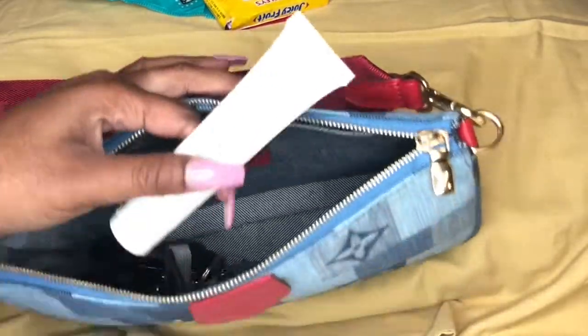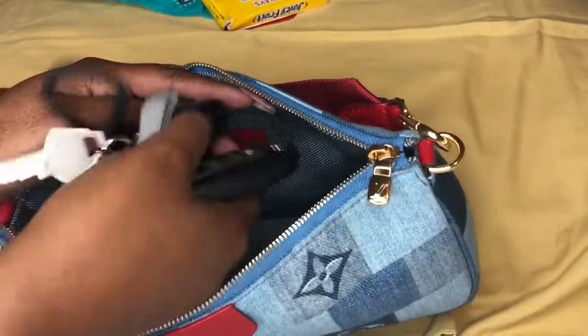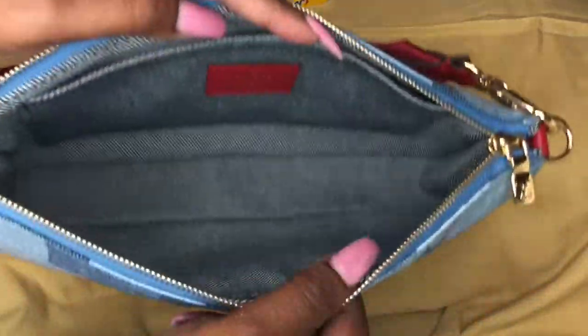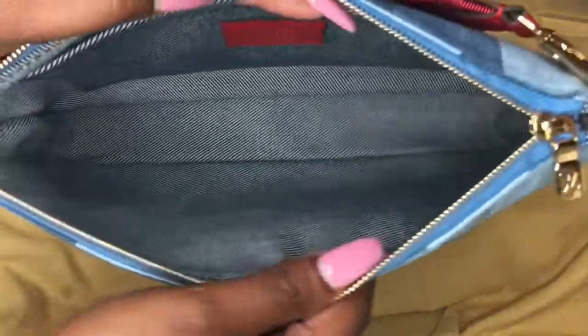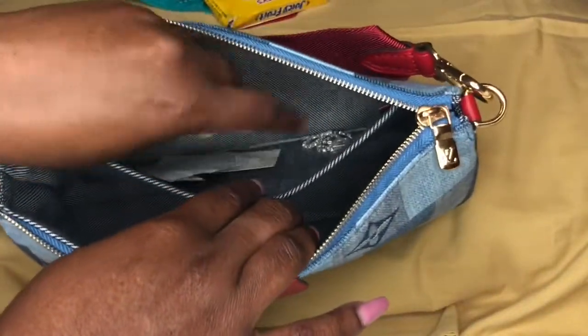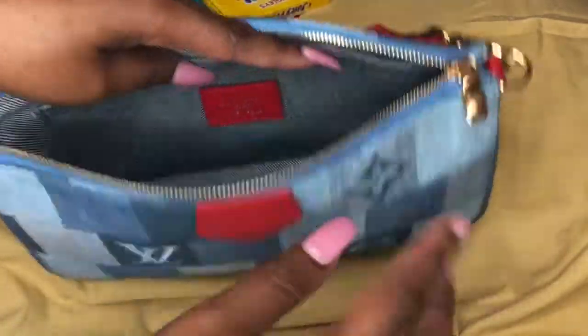I have a small handheld lotion, and then at the bottom I just have my extra keys that I most definitely need. The bag is empty otherwise — so this is a really good quick bag just to throw over your shoulder. What I love about the Multi Pochette is that you can wear it multiple ways.